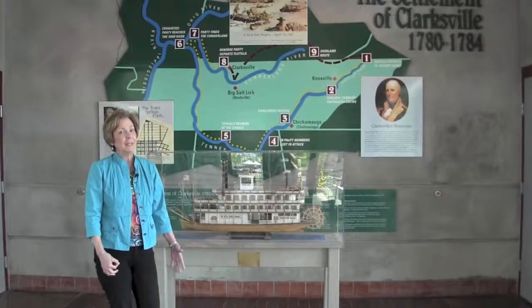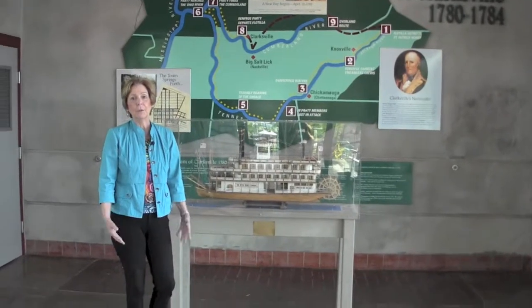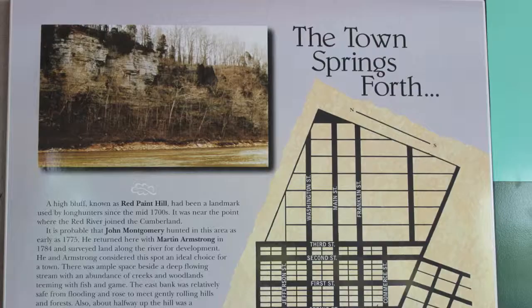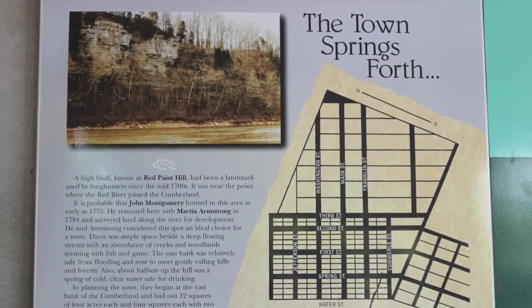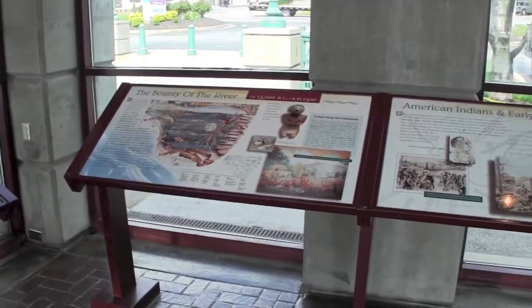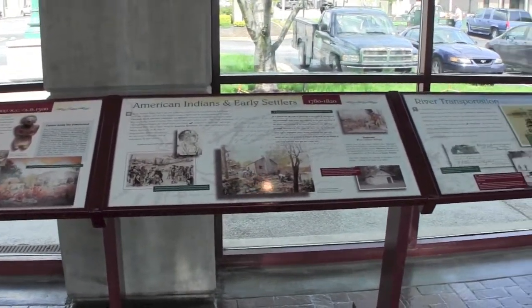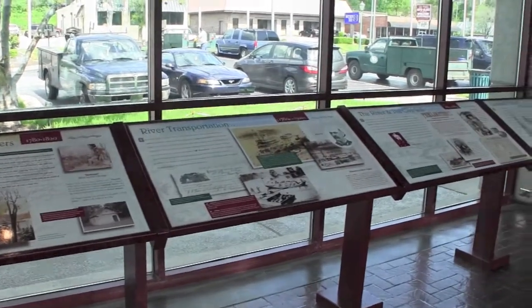You need to take a few minutes, come down here and learn how Clarksville came to be and how important the river was to its establishment. The town of Clarksville grew because the river was here. The Cumberland River was a critical point in getting goods up and down the Cumberland River to the Mississippi.